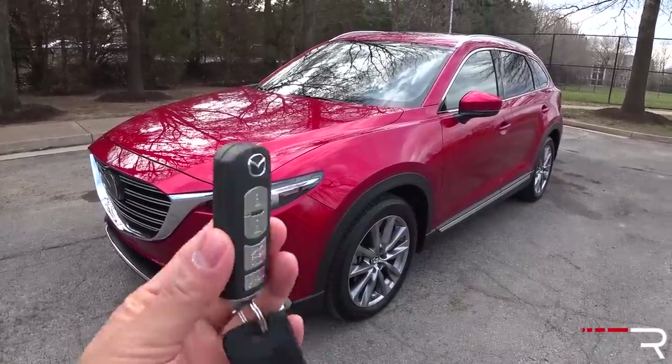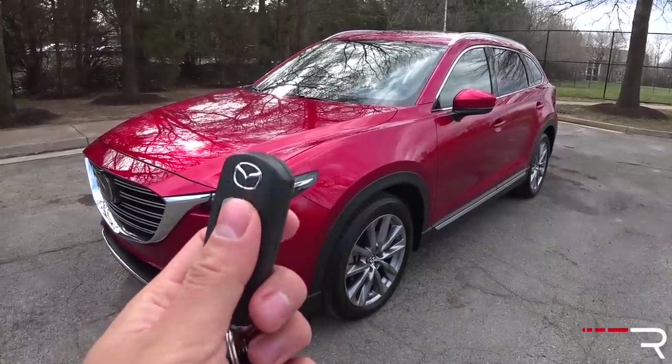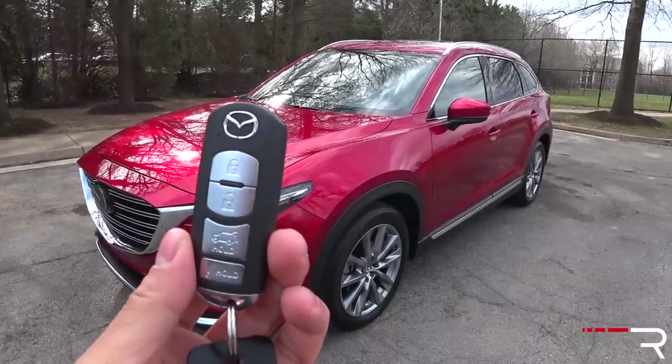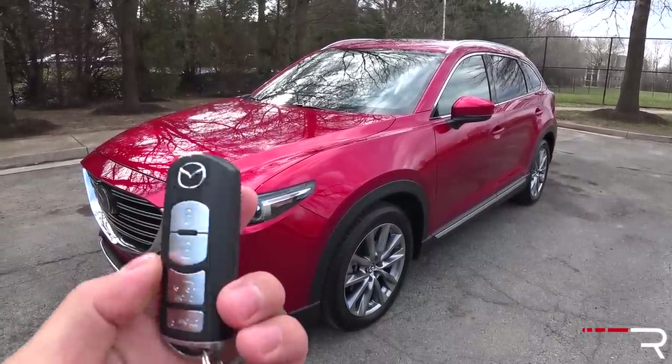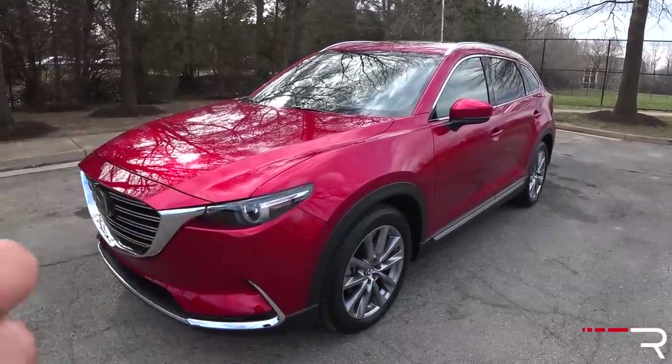If you purchase a Touring model and up, it's going to come with the company's smart key access system with push-button start. No remote start is included from the factory — Mazda makes you buy it as a dealer accessory. But this key fob is definitely old; Mazda needs to be working on a replacement key, though it still feels good in your hands. When you first approach the vehicle, it works like every other intelligent access key. There's a button on the door handle — touch it to lock, touch it again to unlock. There's no sensor on the back of the handle like some competitors.